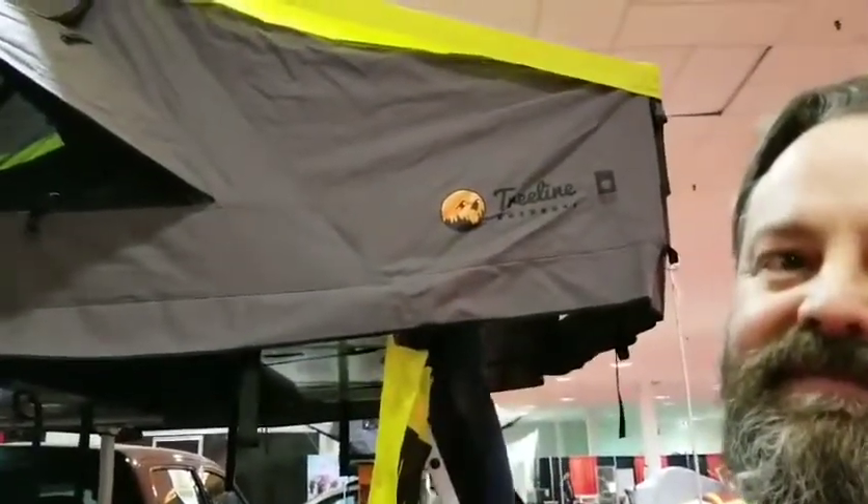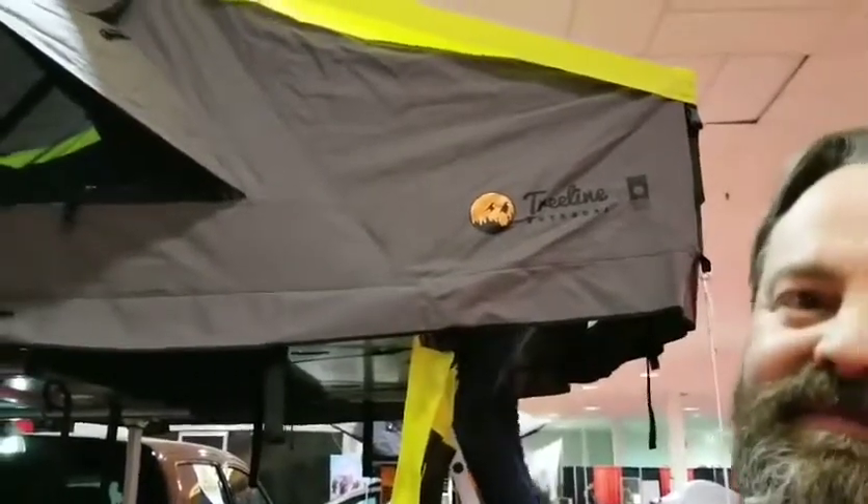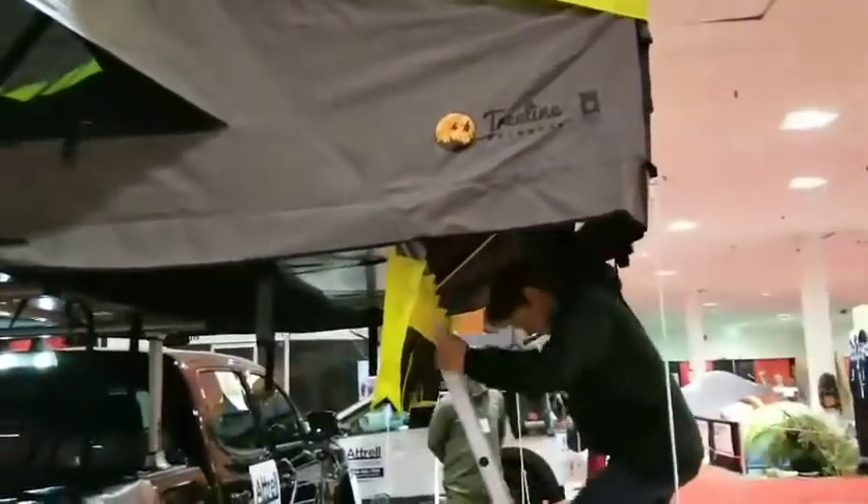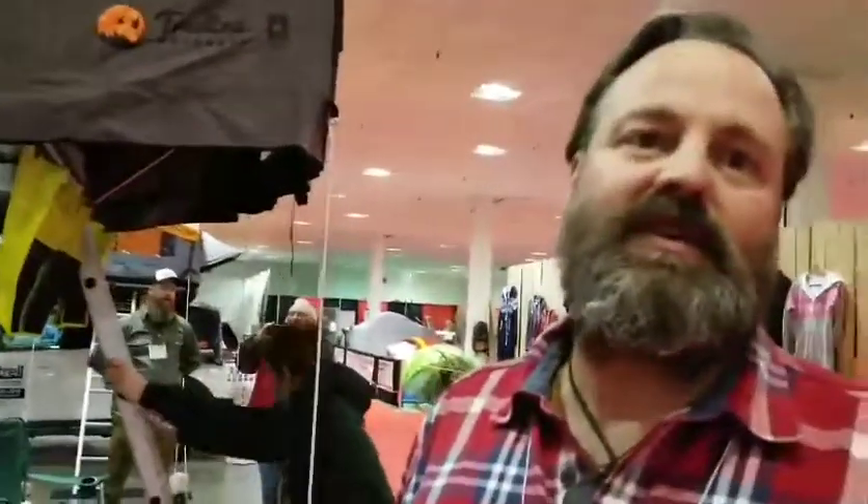Winter winds will cave most tents in and break the poles. The weight of snow coming down crushes everything. We've had a foot and a half of wet snow on this tent and it held up.